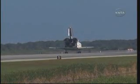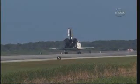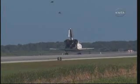Wheel stop Discovery. Welcome home. Congratulations to you and the crew on an outstanding mission.